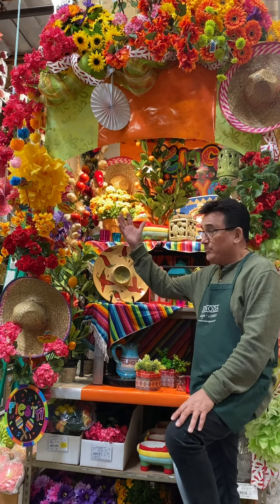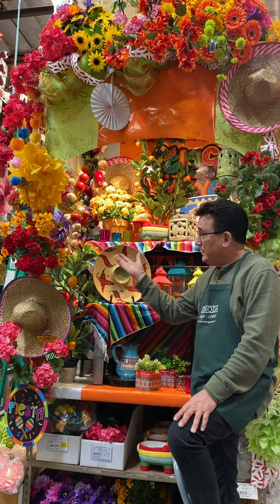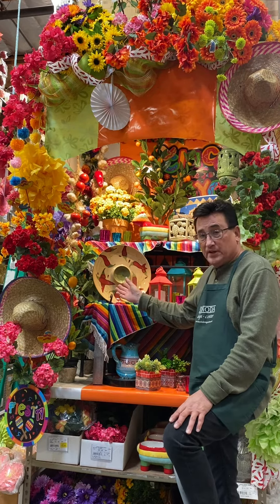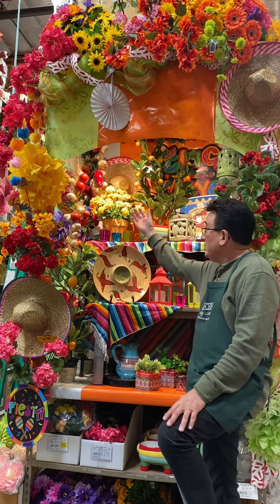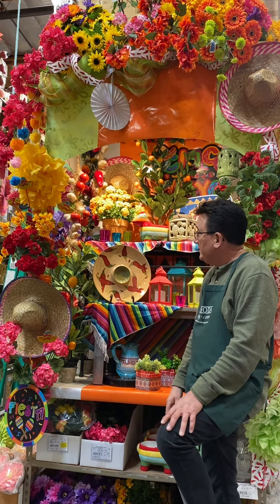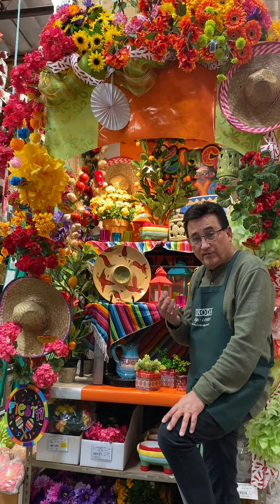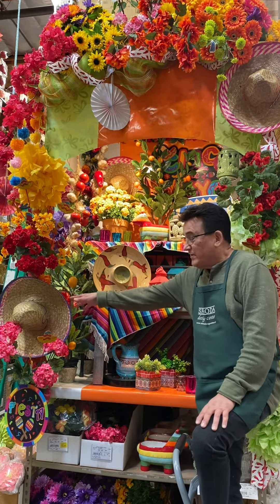In the display we have paper flowers, which would be very typical for a Fiesta. The accessories we have in here: chip and dip, pottery, and also we made handmade garlands with tomatoes and garlic in them. It's all faux, which is really fun to hang in your kitchen.